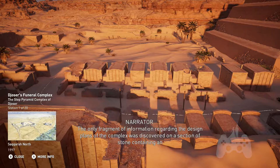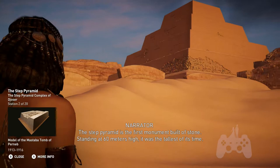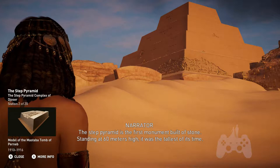The only fragment of information regarding the design plans of the complex was discovered on a section of stone containing an architectural sketch of a vault. The Step Pyramid is the first monument built of stone, standing at 60 meters high. It was the tallest structure of its time.